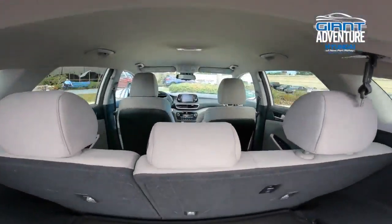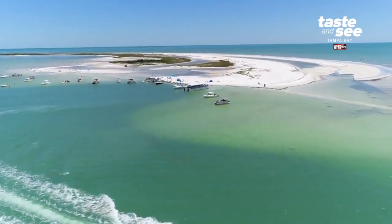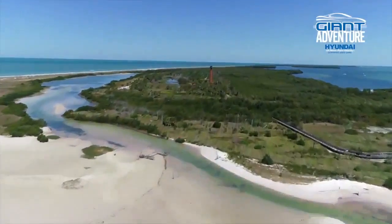And now we're hitting the road to Tarpon Springs, Florida, so we can hop on a boat to Anclote Key State Park, an isolated island with gorgeous beachfront and a historical lighthouse.